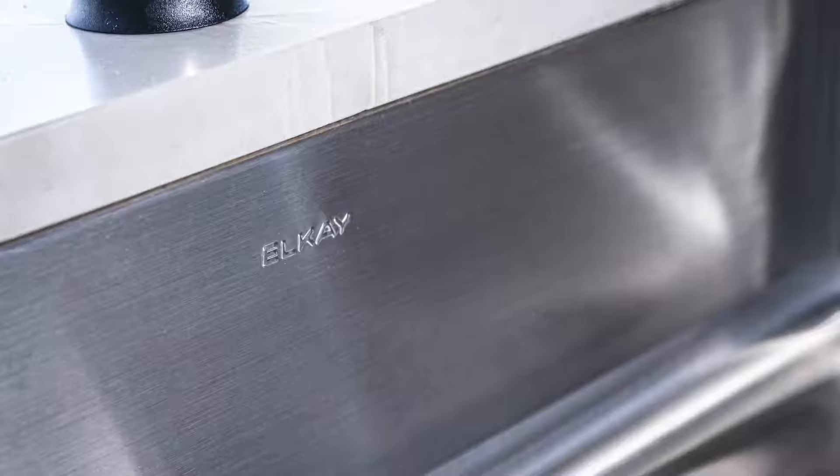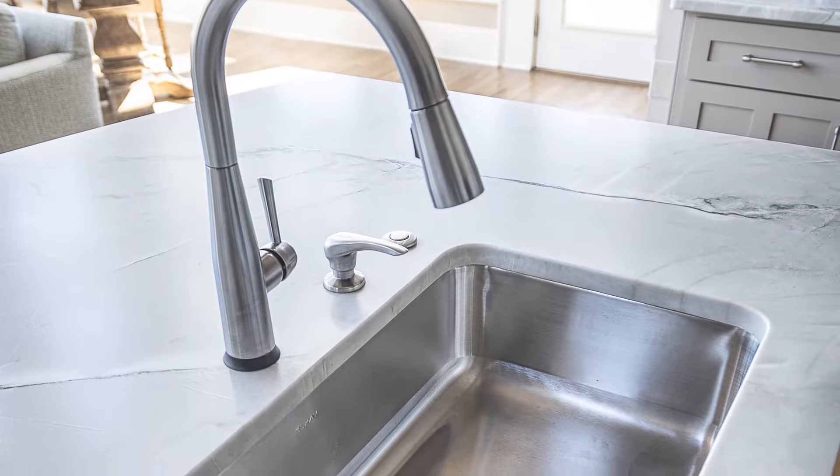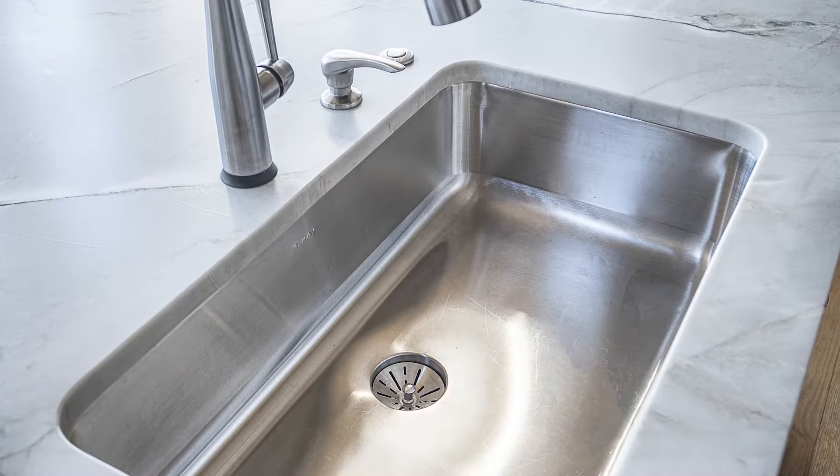Another feature that I really like is the sink. The sink is made by LK and it's called a perfect drain. This drain has a seamless drain so you don't have any rims or anything to clean.